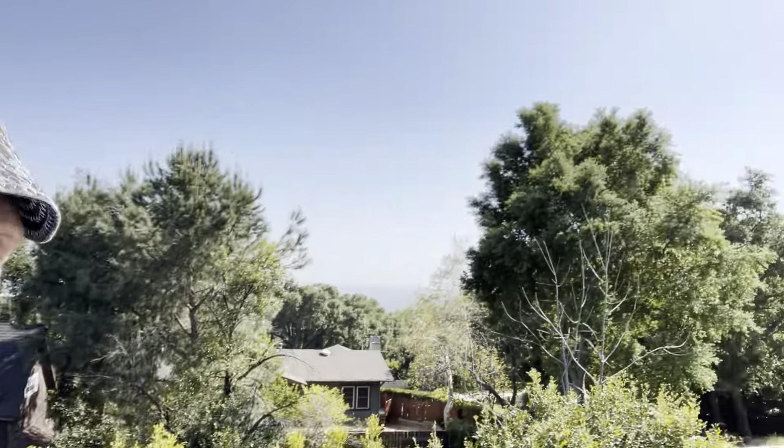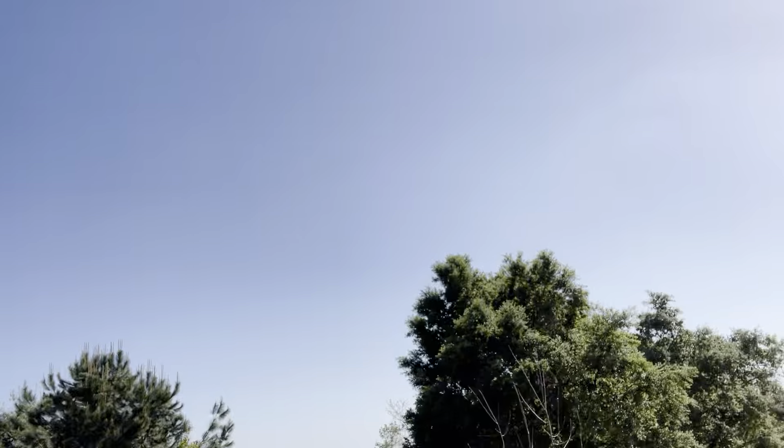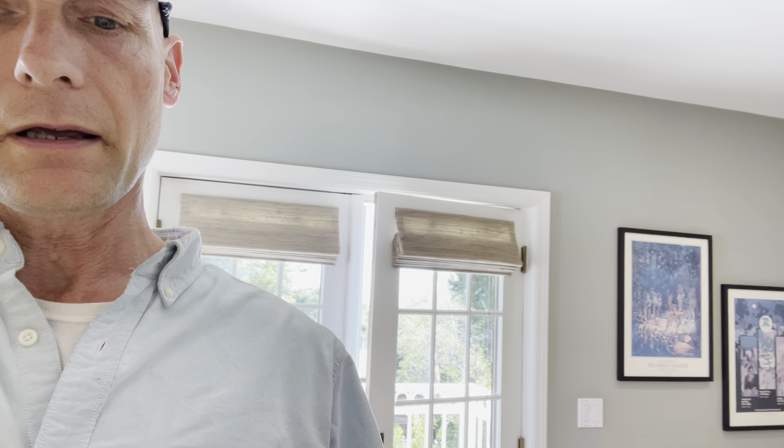Master bath — very nice and big. Let's look back and check the view out here. Nice city view down there. Big old pool. Backyard, very nice. Here's your view from your bed. Not bad.